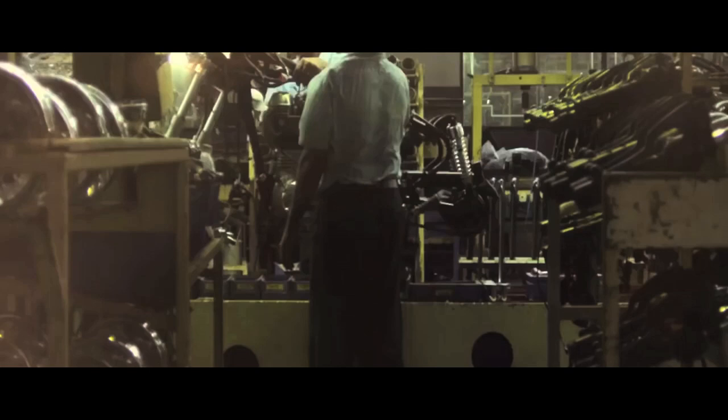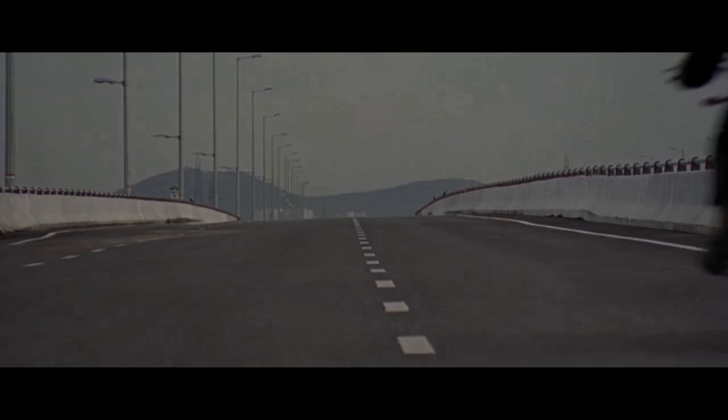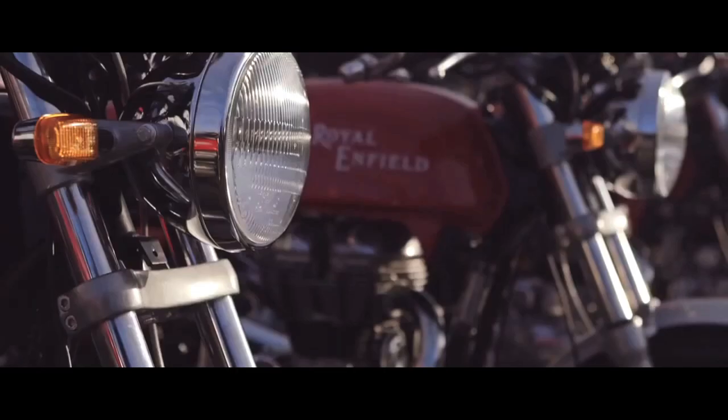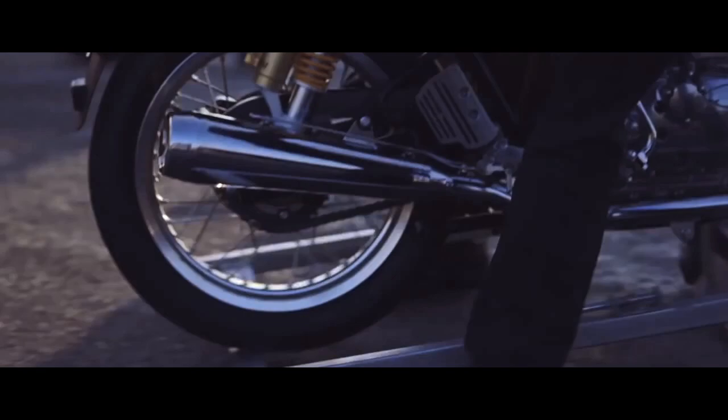In September 2013, the Continental GT became a part of the product family. Looking to its past, Royal Enfield created a beautiful modern classic for the future. The Continental GT is a reflection of Royal Enfield's ambition to become a global leader in the mid-size motorcycle market.